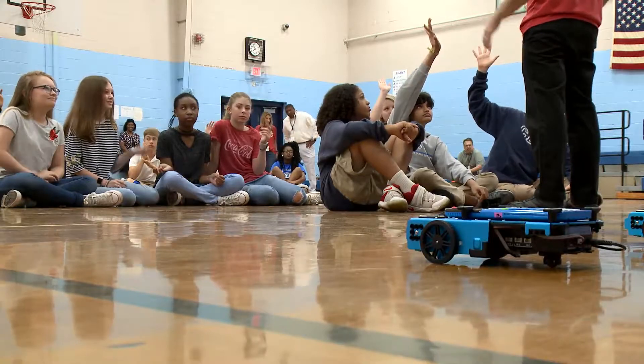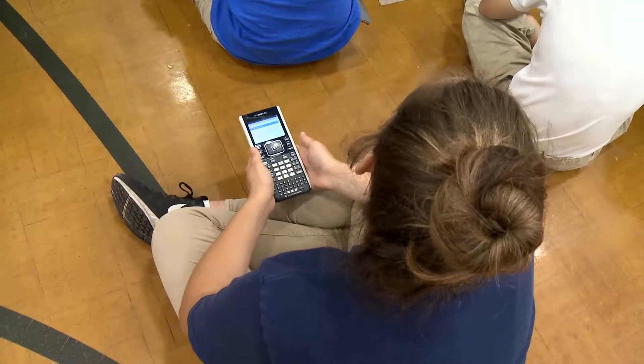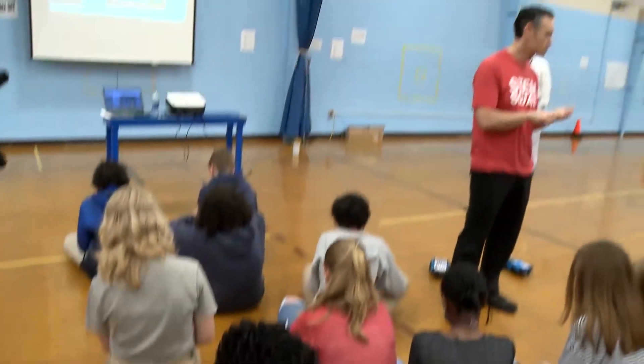Everything is busy, there's complete chaos, but at the same time it's technology and kids are really getting a chance to explore different opportunities.